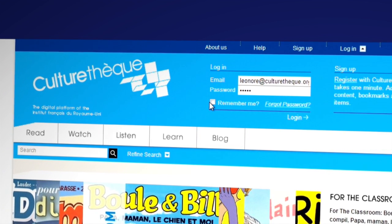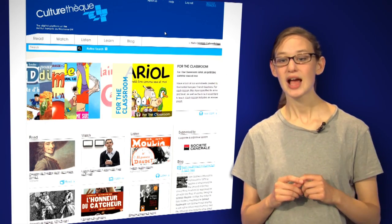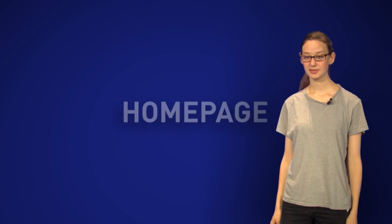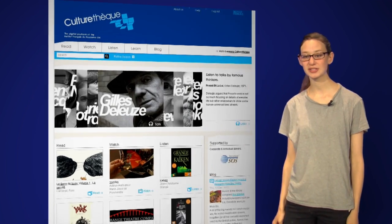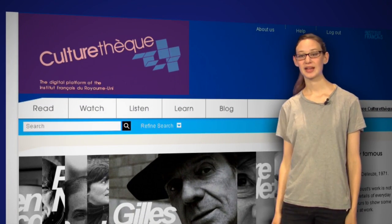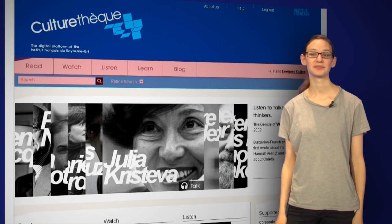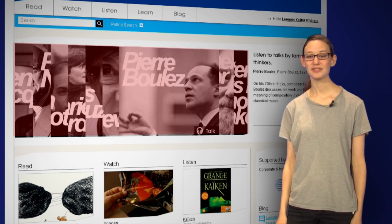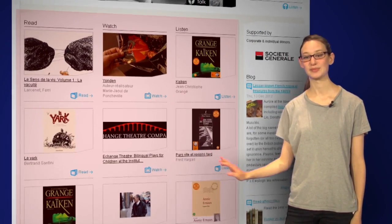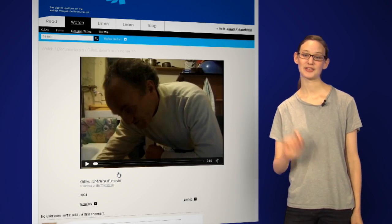Now that you're a proper, fully-fledged member with full access to all the books and all the videos, let's look at how to get around the website. This is the homepage. You can come back to it at any time by clicking on the CultureTech logo at the top. This top bar gives you a first idea of what you can find in each section. This part is for our current theme — we renew it every two weeks. Down here are some featured items for each section. I want to access this item, so I'm clicking on the picture.